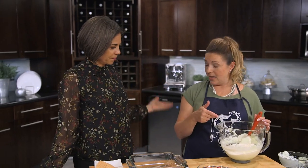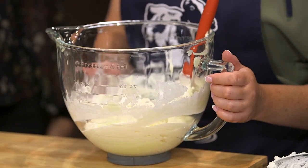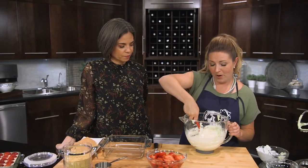What I've done here is added some whipped cream to the cream mixture we just made in the stand mixer. We folded it in, which means we're just lightly mixing it — we're not beating it because we want to keep that volume from our whipped cream.